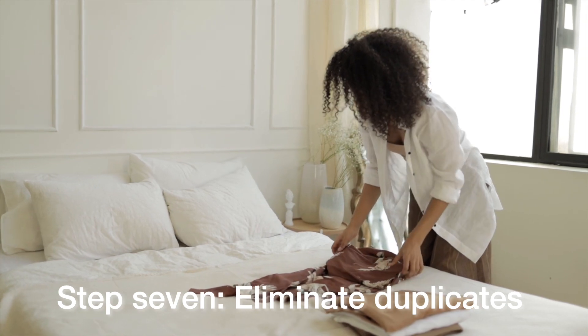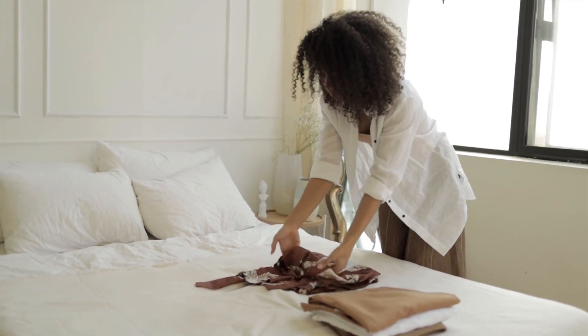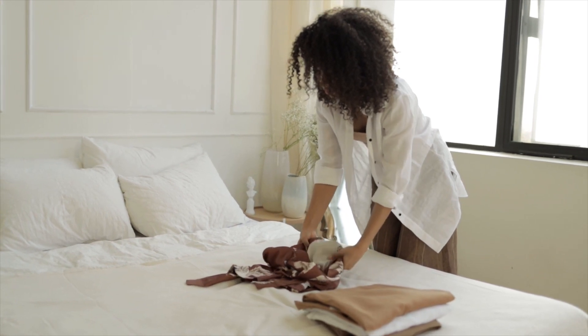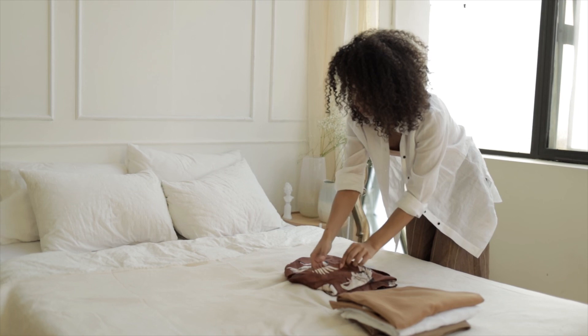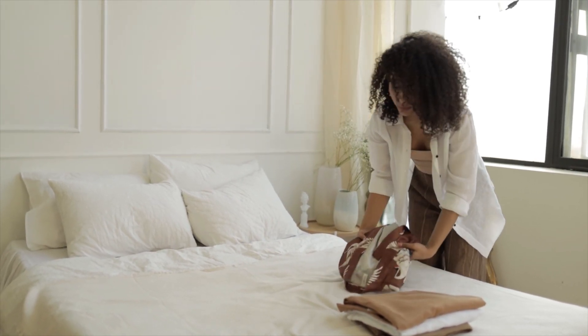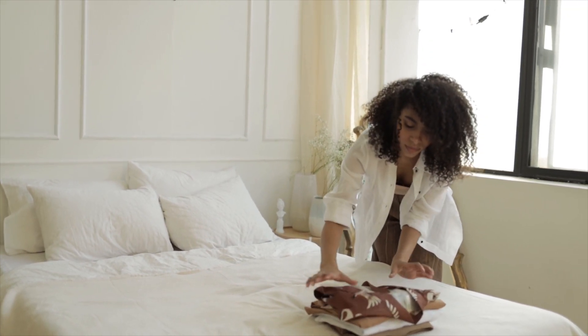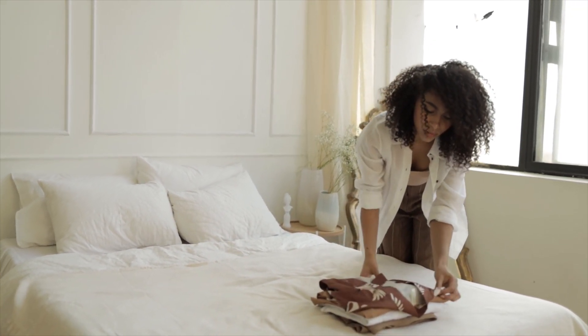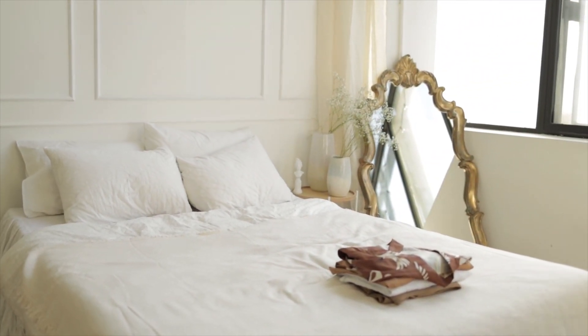Step seven: eliminate duplicates. We often end up with duplicates of certain items like kitchen utensils or clothing. Keep only what you genuinely use and let go of the rest. This will streamline your life and make decision-making so much easier. Having three black shirts puts you in a predicament every time, whereas if you only have one, that's the one you'll choose. Ditch those duplicates.